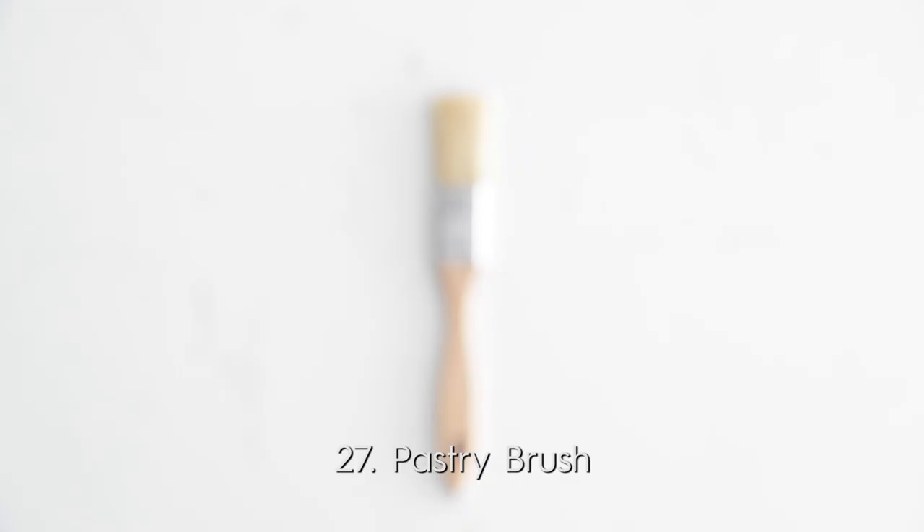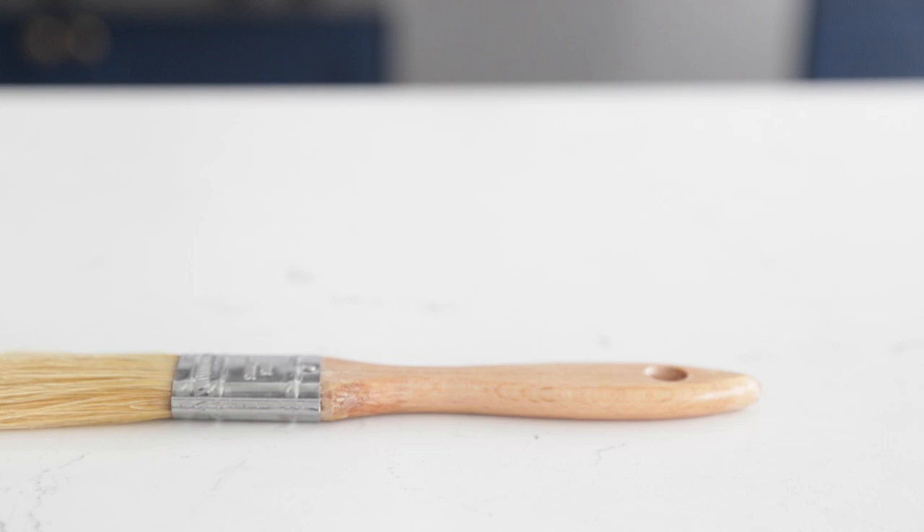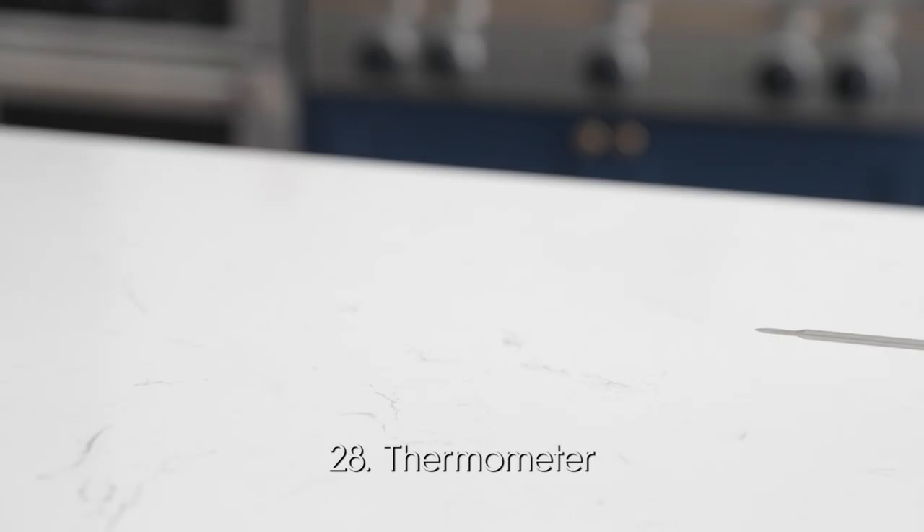For number 27, the pastry brush. This is great to sauce things up, to oil food before it goes on the grill — whether it's meat or vegetables. It's really great for plating up anything very delicately. The pastry brush is awesome, and if you're a big barbecuer, this is obviously a huge essential, probably in your top 20.